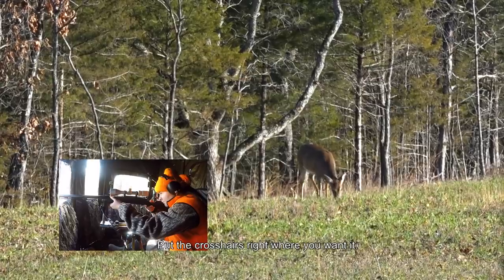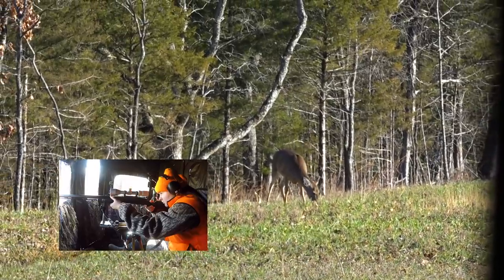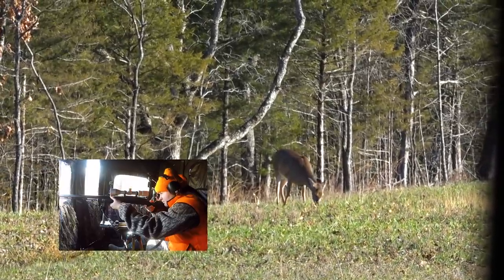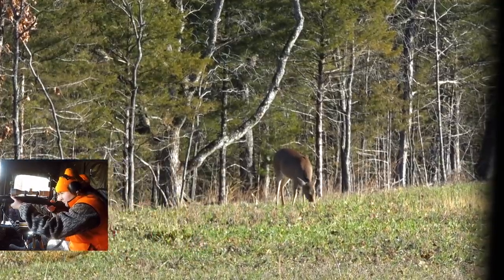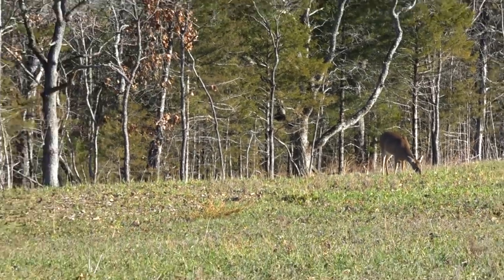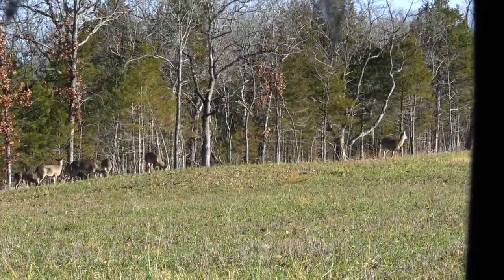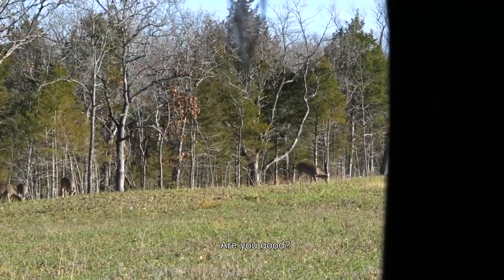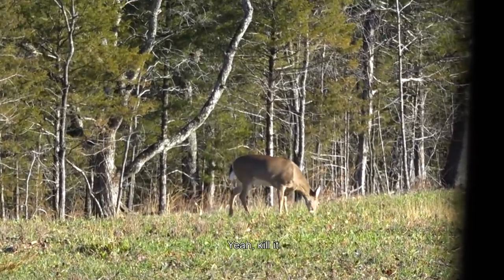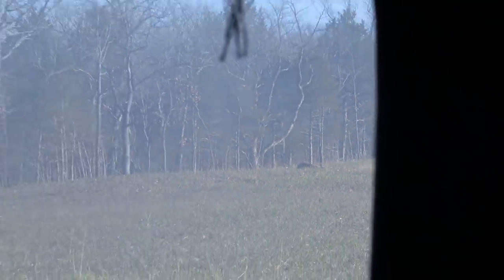Let the crosshairs right where you want it. It's too far — don't do it. Wait. Finally, the doe turned broadside. Are you good, Tyler? Yeah. Kill it. That girl — it's down in the field! You sighted this bad boy in. Good job. That was crazy. It's not far from the road at all — easy drag.